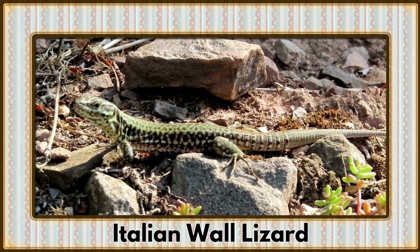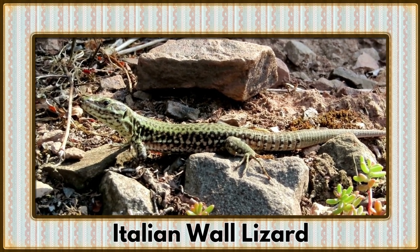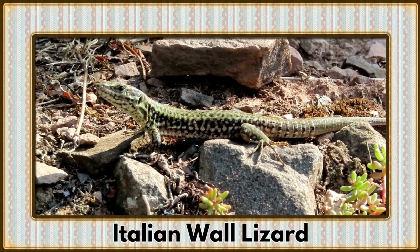Basking in the Mediterranean sunshine, it's the Italian Wall Lizard. With their colorful scales and quick movements, these lizards are a common sight in rocky landscapes.